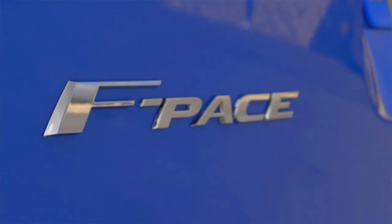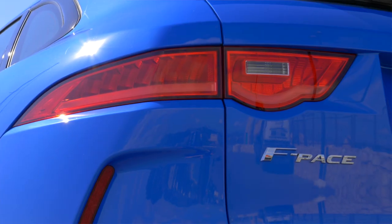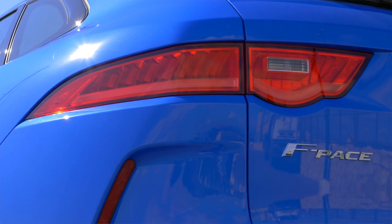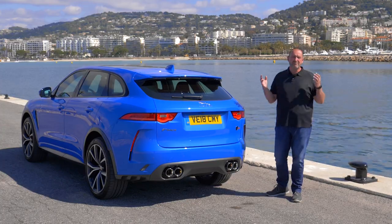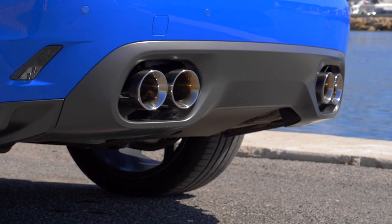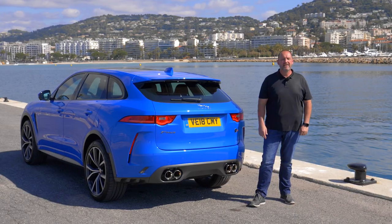The rear of the SVR is sporty as well. We have these LED taillights, very similar to the taillights of the F-Type, and of course there are very massive shoulders, a great stance. What I like the most are these four chrome exhaust trumpets down there — I can listen to the music they play all day long.